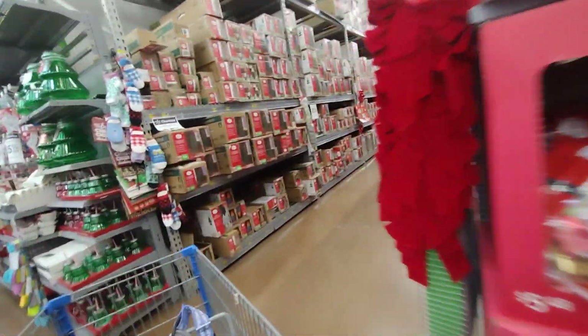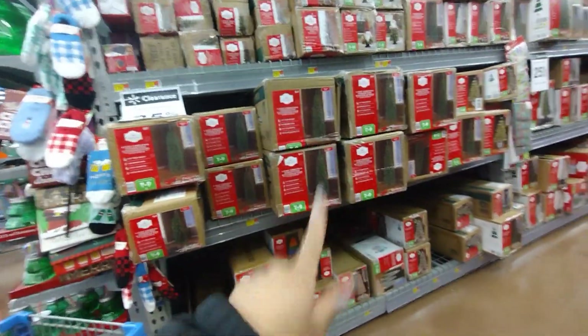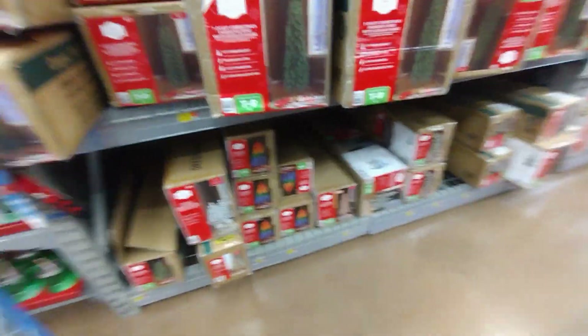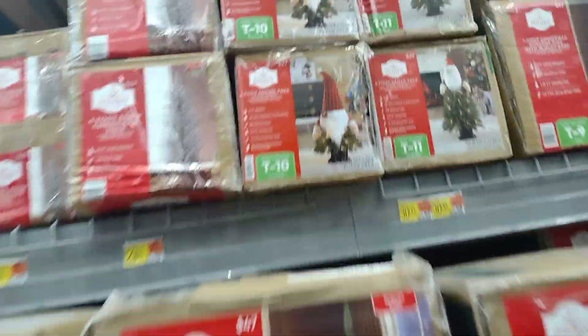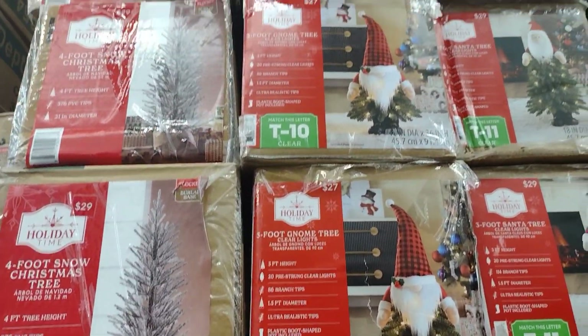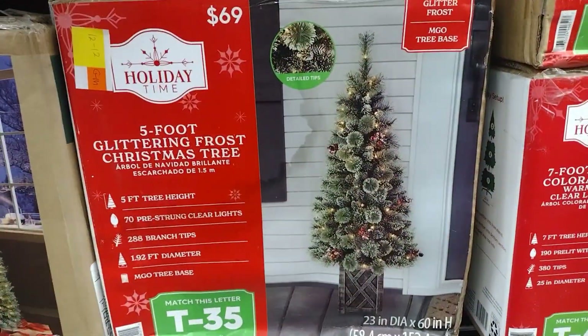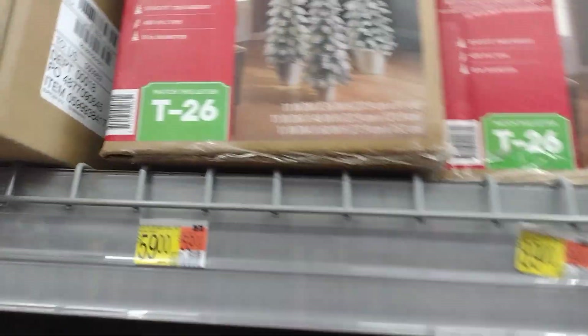I wanted to check out the Christmas trees. All of these Christmas trees are 25% off on clearance already — I do want to get a new Christmas tree. Some of them are $29, some are $23, and I saw one for $49 and $47 with 25% off. Oh, look at this one — it's a set of three flocked trees for $59. That's a really nice set!